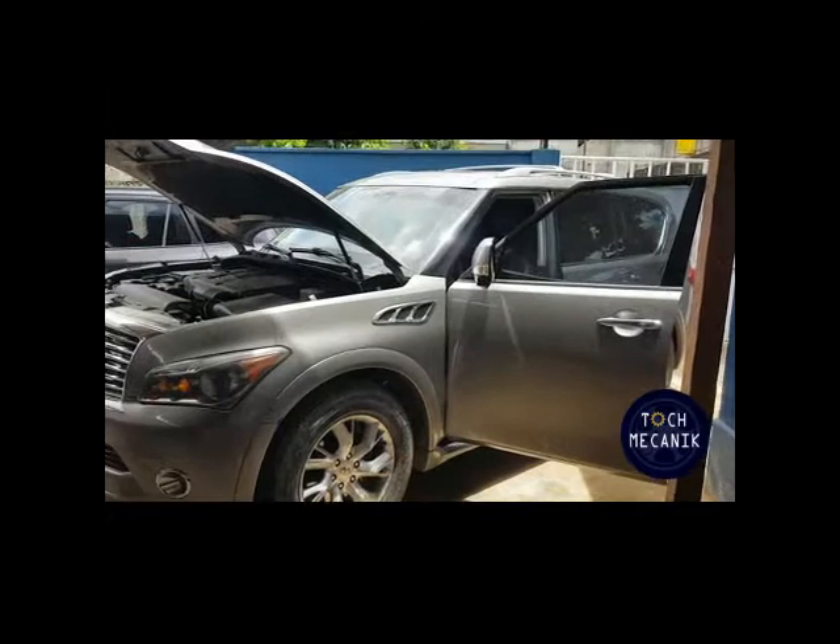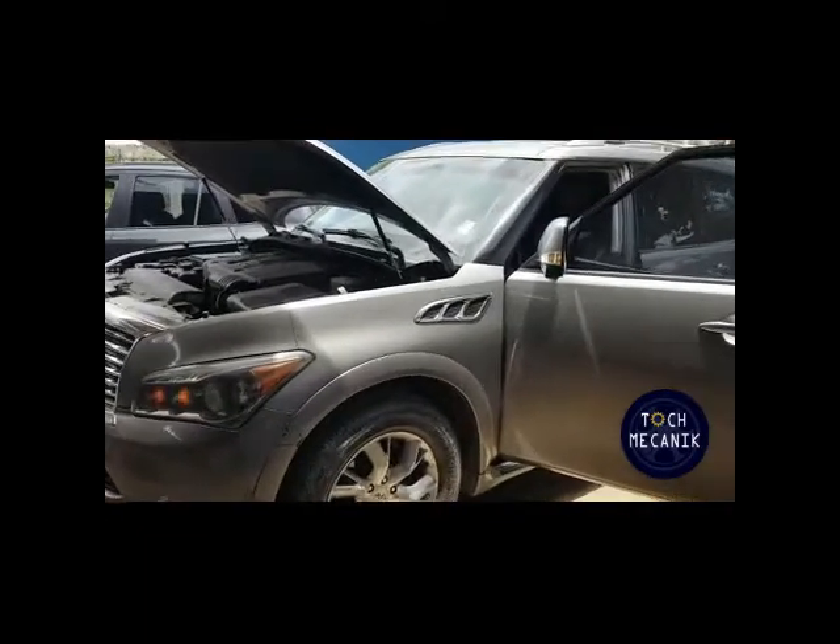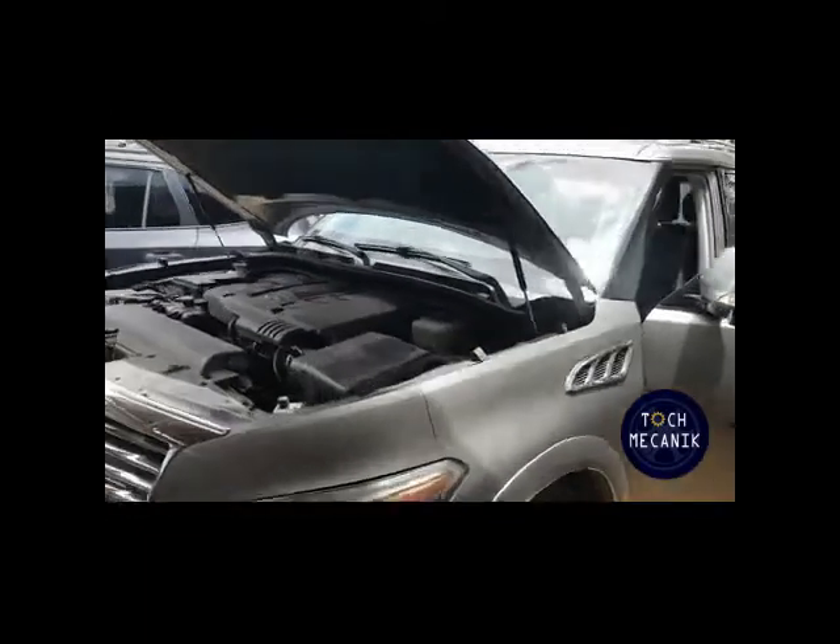Diagnostic Complexion Infinity. Moteur V8.